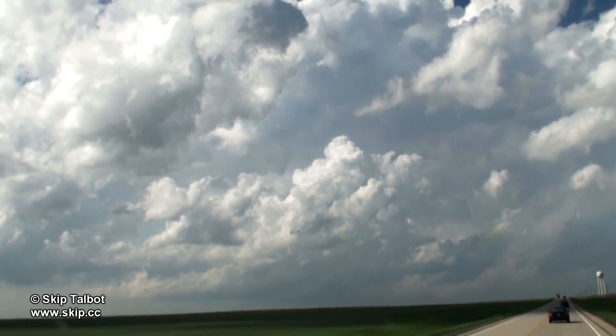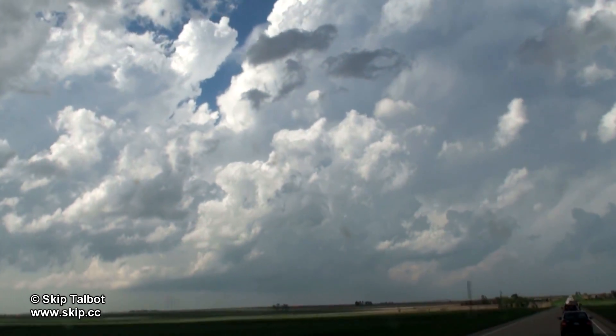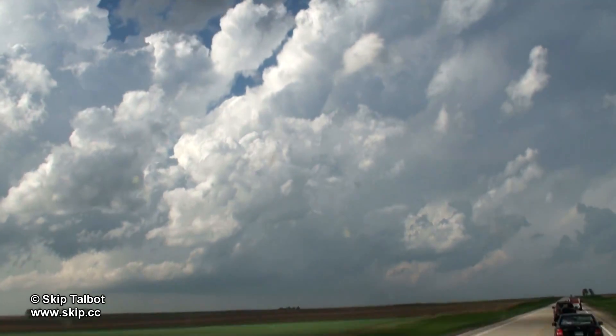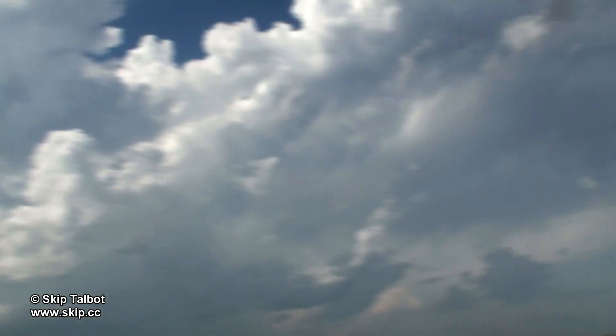By late afternoon we were sitting northeast of Pierre, watching some meager-looking cumulus and wondering when, if ever, storms would initiate. I was calling it a cap bust, and our small cumulus field was drifting away from us, so we decided to start heading north to keep up with it. And that's when storms exploded. You can see the cumulus towers building here already.